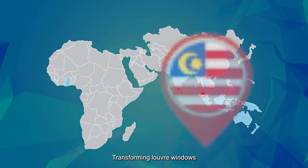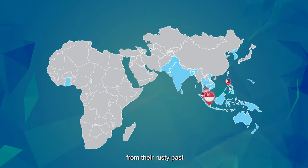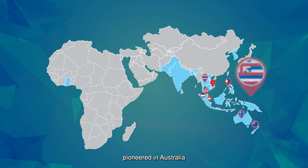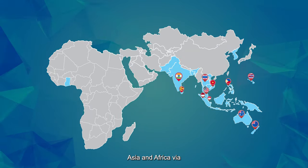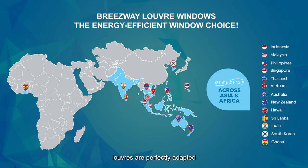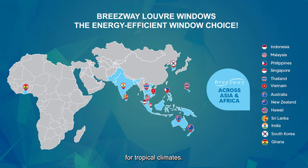Introducing Breezeway, transforming louver windows from their rusty past to a high performance future, pioneered in Australia since the 1960s, now spanning Asia and Africa via a vast distributor network. These technologically advanced louvers are perfectly adapted for tropical climates.